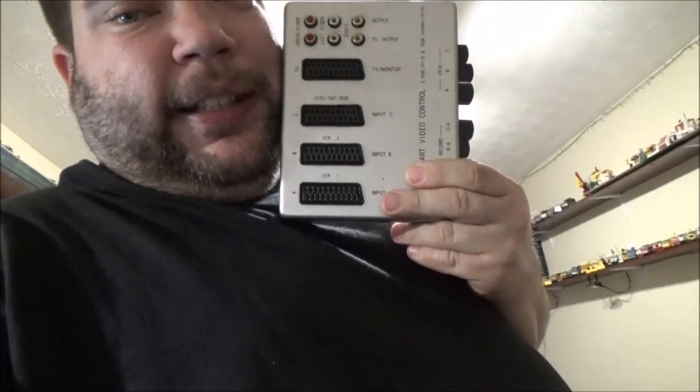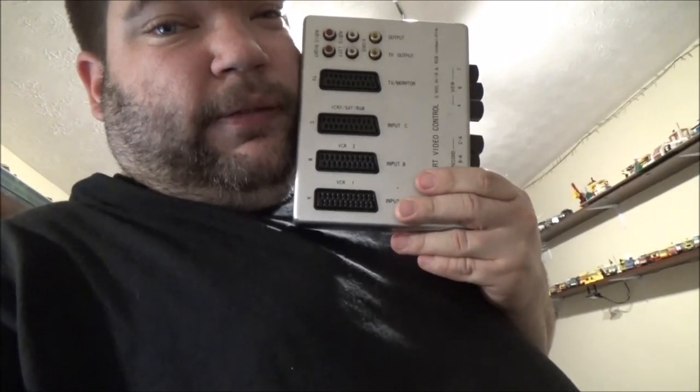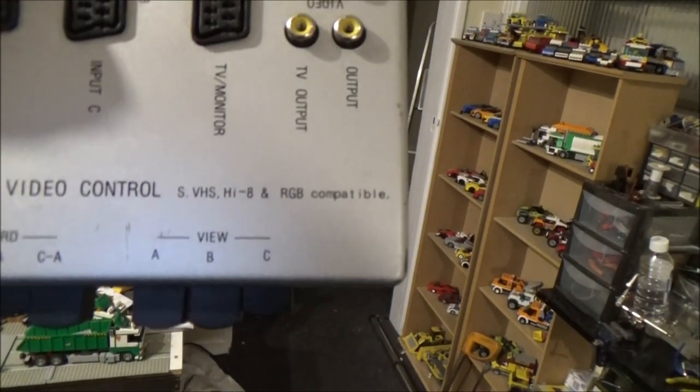I got this — I don't actually know why I got it but it was 50p. It's one of those scart things; you've got three inputs here. That goes out to your TV or monitor — it actually has got 'TV/monitor' written on it — and then you've got these two RCA outputs up the top there as well, so I suppose you could connect another two TVs to it if you really wanted. It's got record and view at the bottom, it's S-VHS, Hi-8, and RGB compatible — so basically everything back in the day. I actually had one of these in black but I can't remember what I did with it.